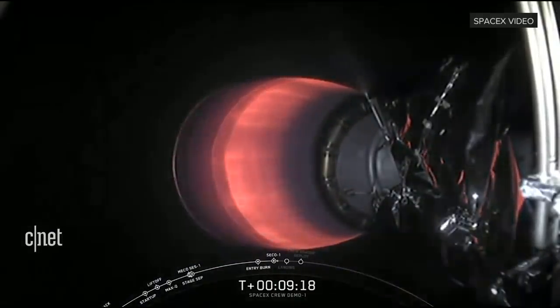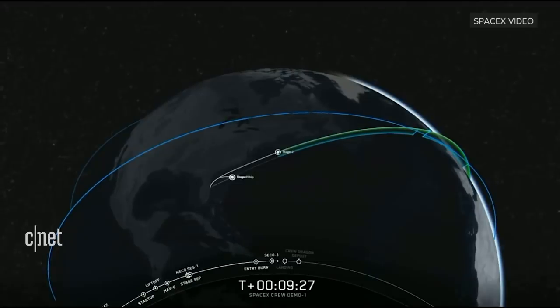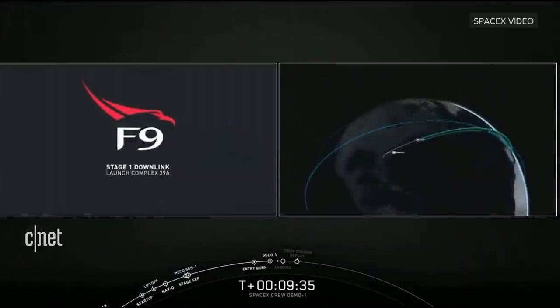Stage one landing burn is supposed to start. At the start of that burn, stage one is going to be traveling at 275 meters per second. That single engine burn is going to bring it from 275 to zero. We did just hear that stage one landing burn has started.